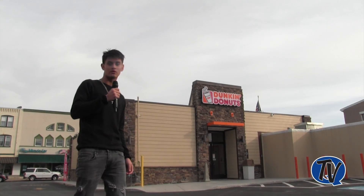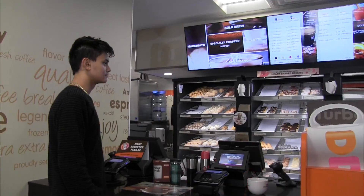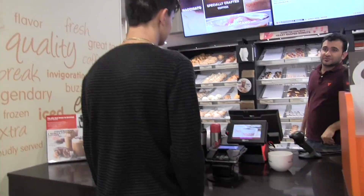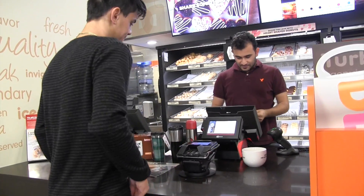The first stop is Dunkin' Donuts right on Main Street. Pretty much every morning I come here and grab a coffee before going to school. It's super convenient for everyone — it's cheap and it's a great way to start your morning.